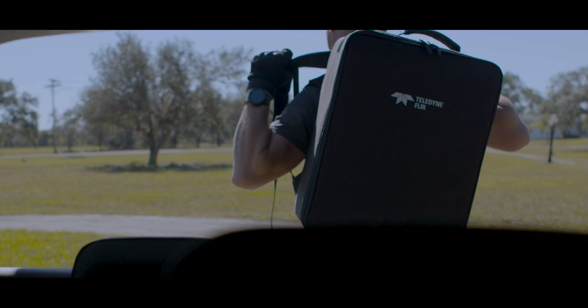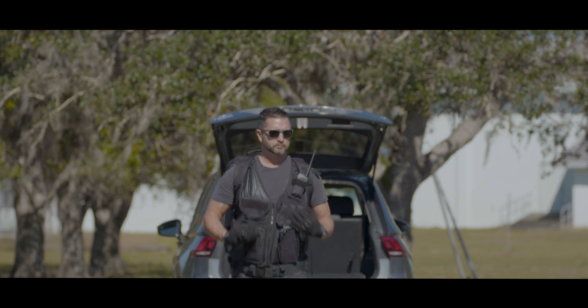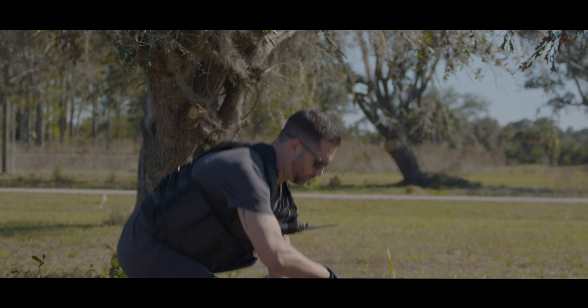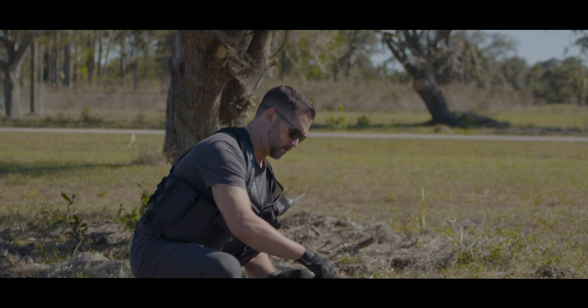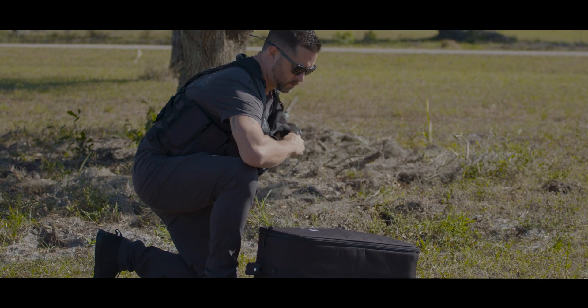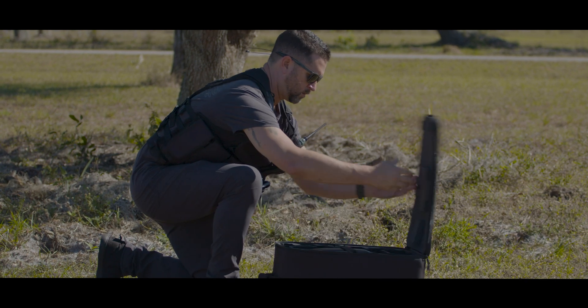The Cirrus comes in a soft shell backpack that is easily deployable in the time of need. The backpack can hold a total of four batteries, the camera payload, the mode controller, the drone, and the charger. For additional battery storage, the aircraft can be loaded with two additional batteries, giving you a total capacity of six batteries on hand.